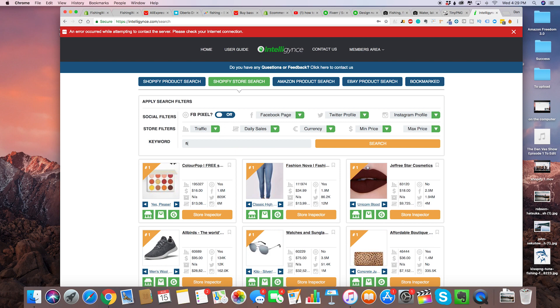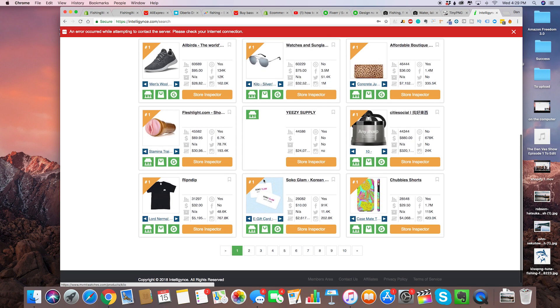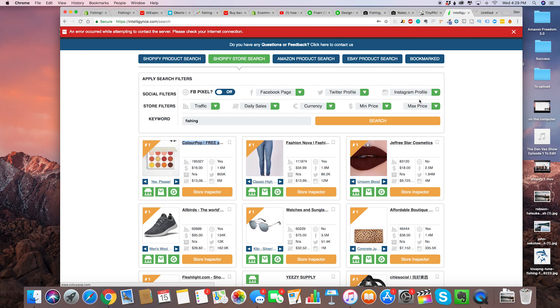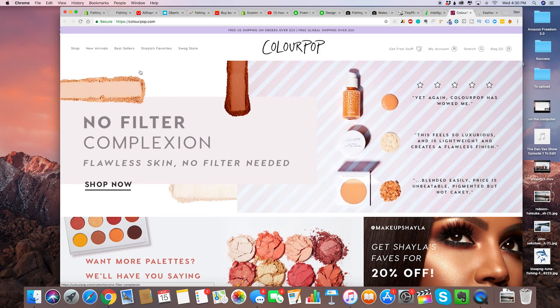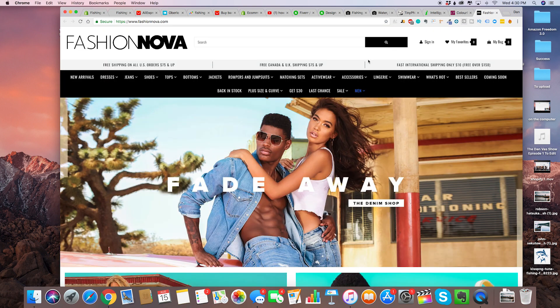We're going to type in fishing, and right here it shows you the top Shopify stores in the world. We've got ColourPop, which is number one, and we've got Fashion Nova — you can get some inspiration from these general stores that sell a lot. As you can see: shop, new arrivals, bestsellers — so we can actually use shop, new arrivals, and bestsellers as well.